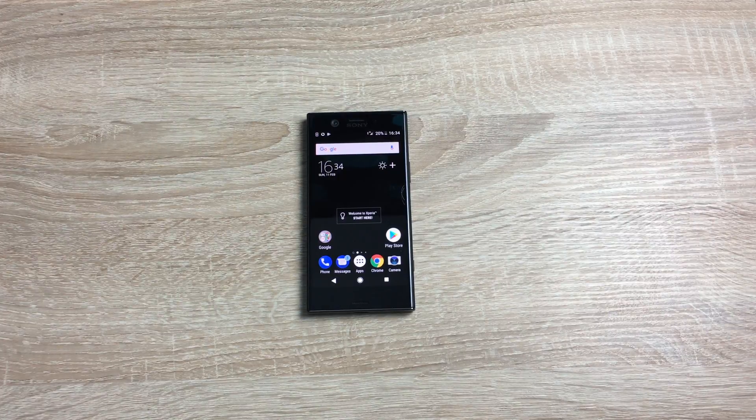Hi everyone, I'm Ricky from TechTalk. As some of you may know, I'm actually registered blind, so in my reviews I like to really dig in deep to the accessibility settings on every device to see how well they are prepped and able to use for all people with a range of disabilities. Today we're going to have a look through the Sony Xperia XZ1 Compact. A massive thank you to Vodafone for sending out this device.